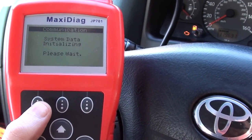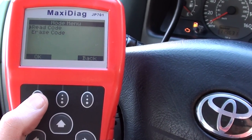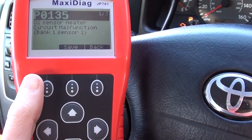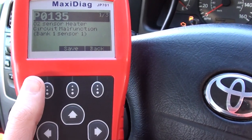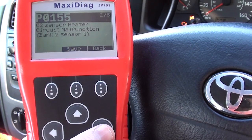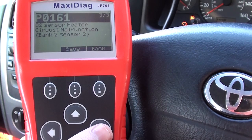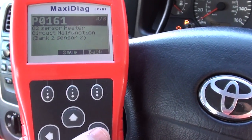It's connecting into the vehicle and giving us the option to read codes. It's showing one of three — look at the top right-hand corner. The first code is P0135, O2 sensor heater circuit bank one sensor one. We've also got P0155, bank two sensor one, and P0161, O2 heater sensor bank two sensor two.